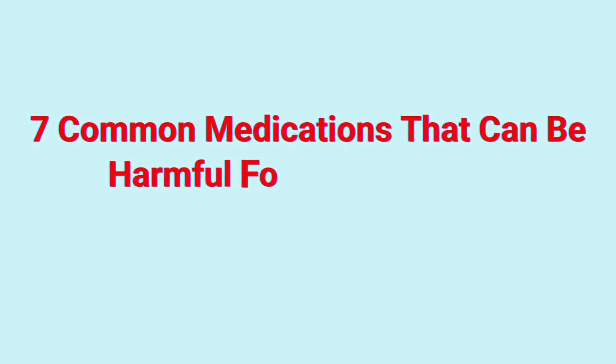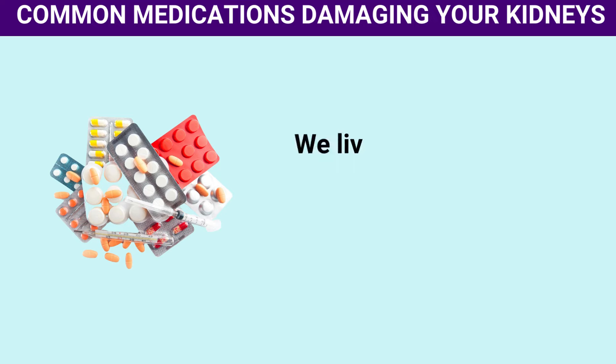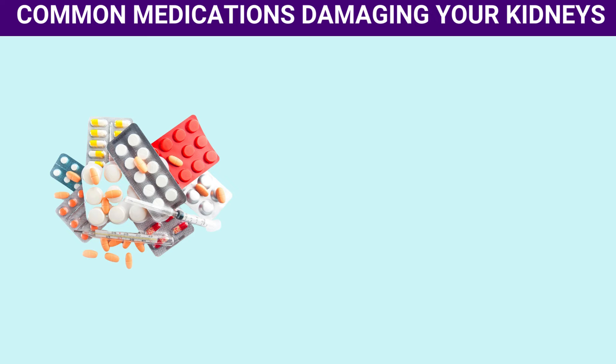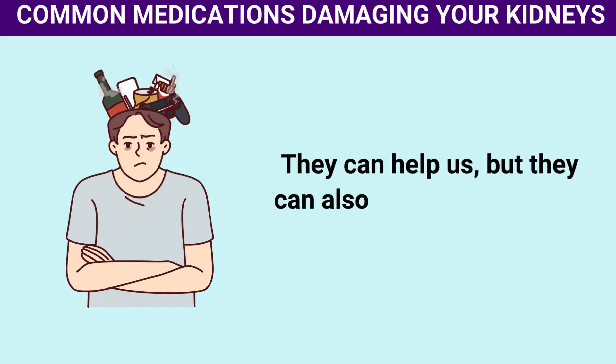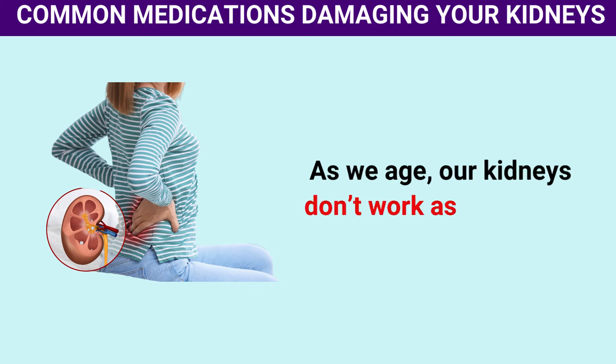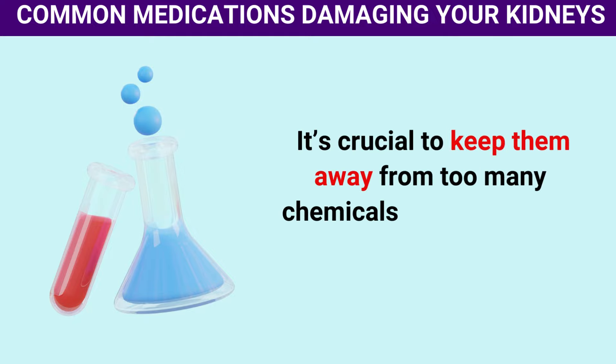7 Common Medications That Can Be Harmful for Your Kidneys. We live in a time where medications are a part of our daily lives. They can help us, but they can also cause silent harm. As we age, our kidneys don't work as smoothly. It's crucial to keep them away from too many chemicals and medicines.